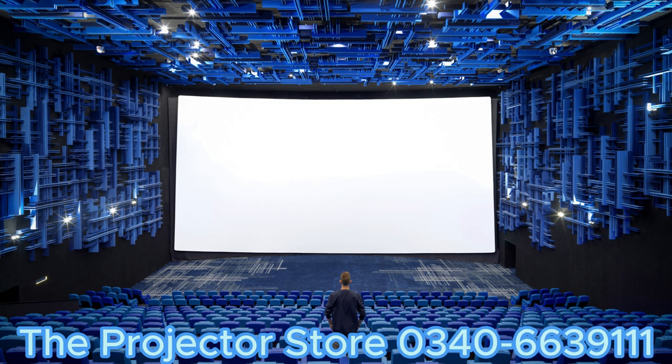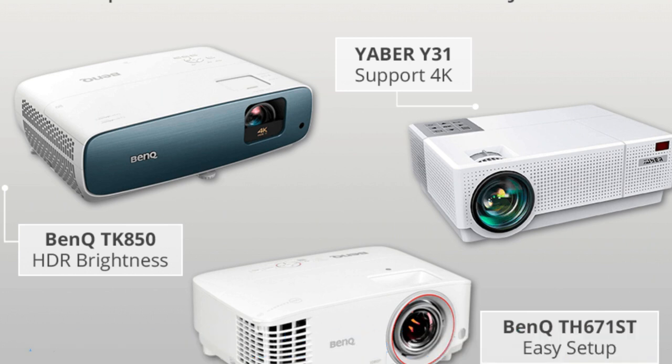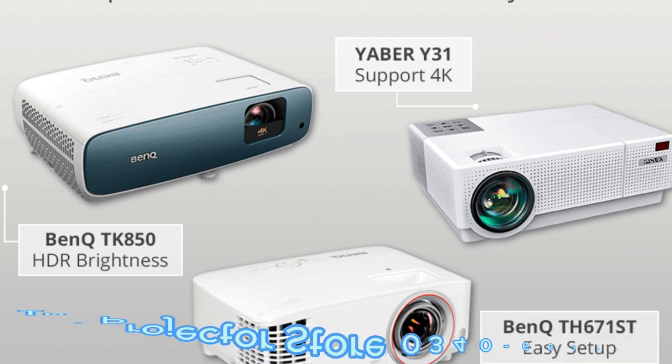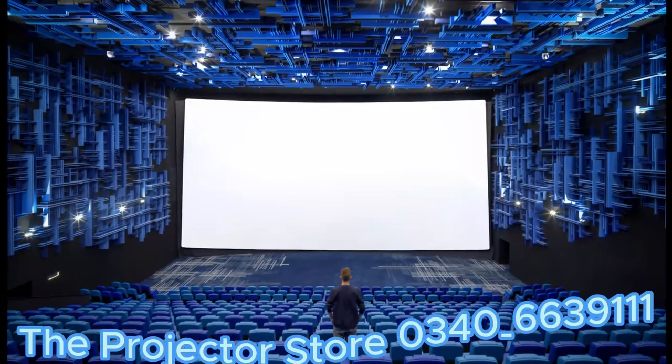Projectors have come a long way since their humble beginnings. Today, they are not just limited to conference rooms and movie theaters. With advancements in technology, projectors have become more compact, portable, and affordable, making them a versatile tool for various purposes.